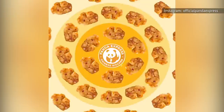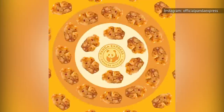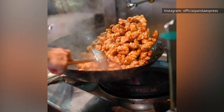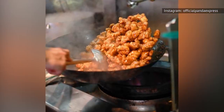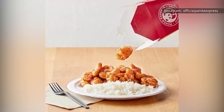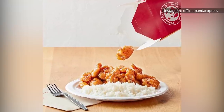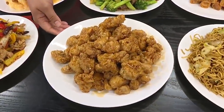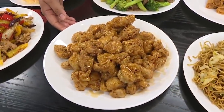To describe the entree in the simplest way possible, it's essentially crispy chunks of battered and fried chicken tossed in a sweet and spicy orange-scented sauce. Although many millennials grew up eating orange chicken, the dish hasn't been around for very long at all. The original recipe for the famous dish was invented in 1987 at a Panda Express location in Hawaii, and the creative force behind it was the chain's former executive chef, Andy Cowell.